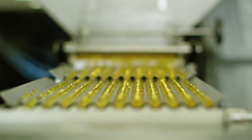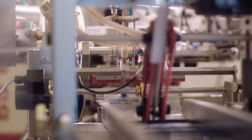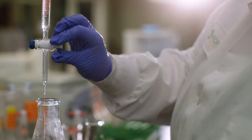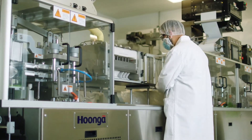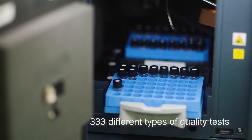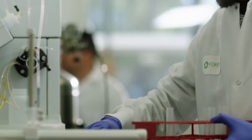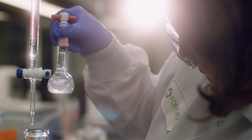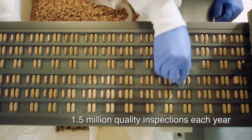Forever Nutraceutical in Phoenix, Arizona uses pharmaceutical-grade manufacturing equipment and technology. With millions continually invested in new equipment and an ISO certification typically reserved for third-party labs, Forever Nutraceutical stays on the cutting edge of the supplement industry. Every day, up to 333 different types of quality tests are performed. We analyze all raw ingredients before production and test every product before and after manufacturing for vitamin content and purity. In total, 1.5 million quality inspections are performed each year.